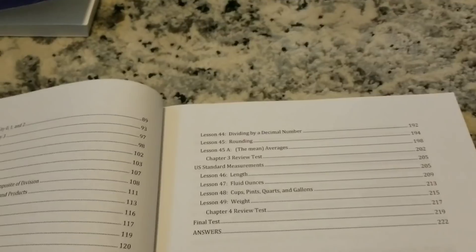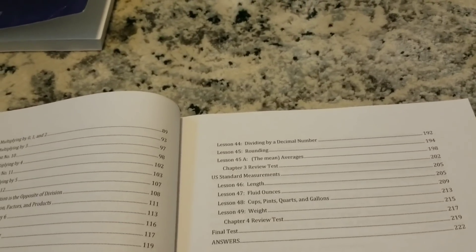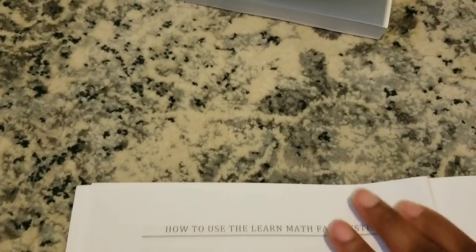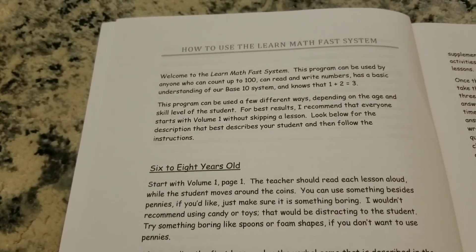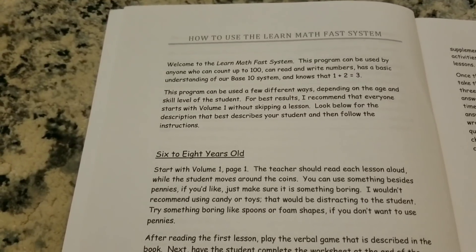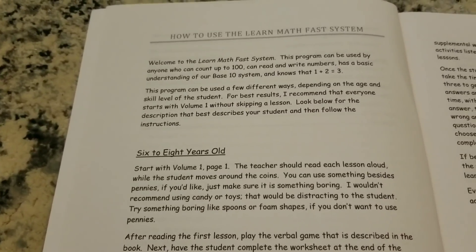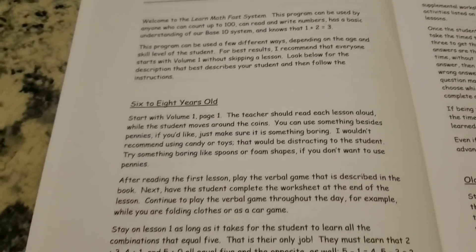I would say if you are after-schooling your child — if your child is enrolled in school full time — Learn Math Fast is a fantastic tool and resource to use, an awesome way to reinforce whatever they're learning in school. It says if your child is six to eight years old, start with Volume 1, page one. I wouldn't start my child here in 1st grade; I would focus more on manipulatives and hands-on things. If I do use this curriculum with young children, I would read it to them, do the examples on the board, photocopy some worksheets, have them complete it — I would not just give it to them and have them do it on their own.